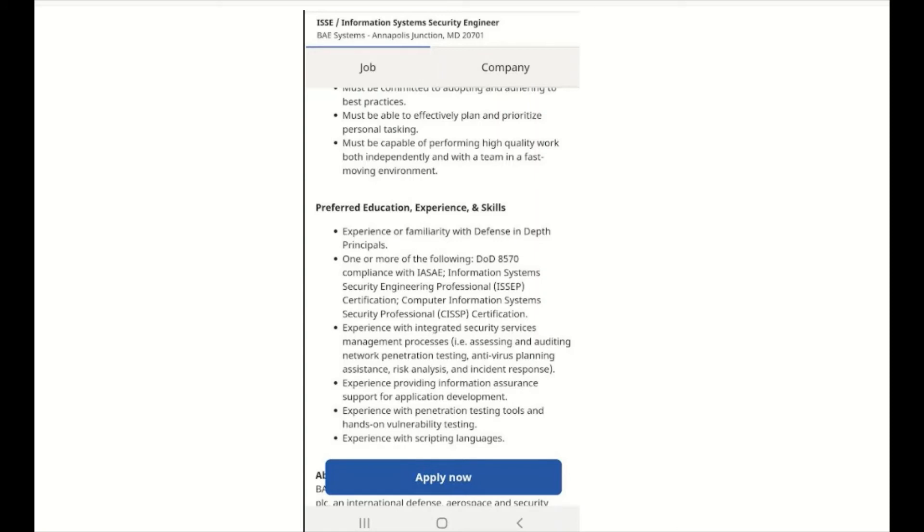Here's an example of a job post for an Information System Security Engineer. Under preferred education, experience, and skills, they mention DOD 8570 — one or more of the following DOD 8570 certifications. Some other job posts will say must have DOD 8570, so anytime you see that — must have DOD 8570 level certification — that's what they're referring to.